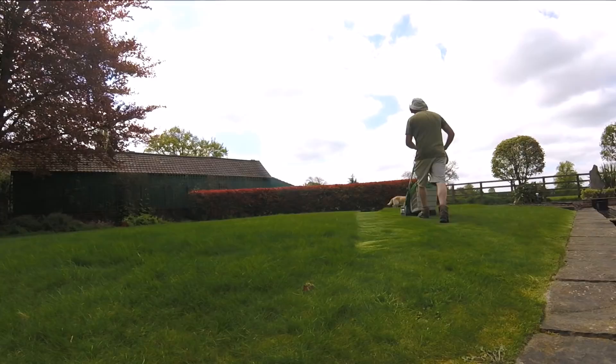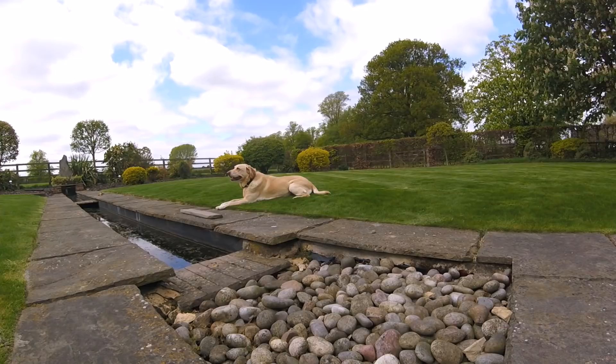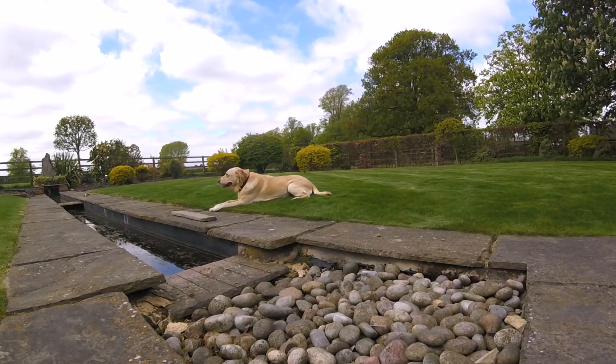I'll put this little bit in the video just to prove that Juno doesn't run around like a headless chicken all of the time - just most of the time. Some of the time she does actually chill out and watch me get on with some work.